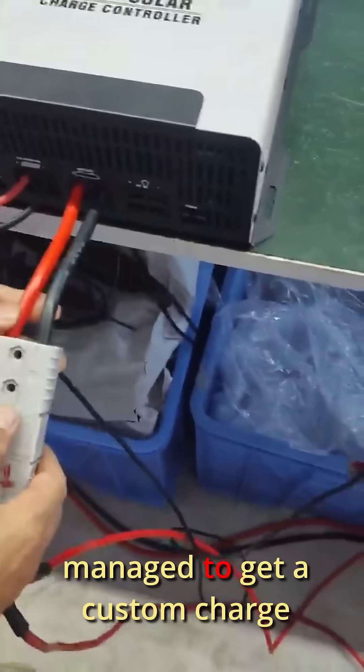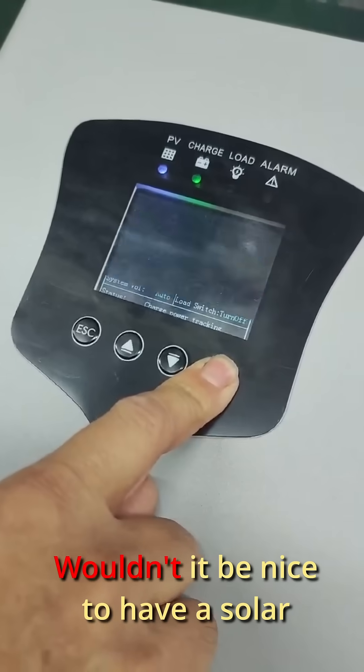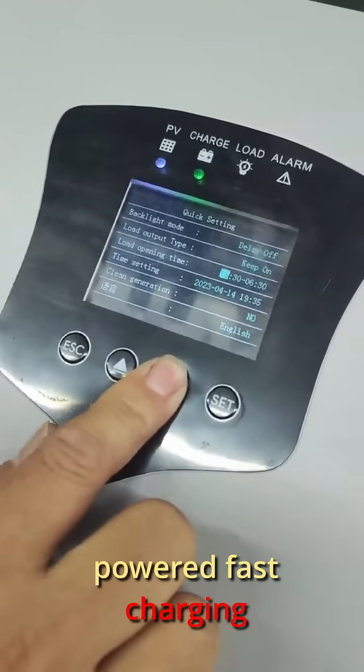I also managed to get a custom charge controller made just for this project. Because why not? Wouldn't it be nice to have a solar-powered fast charging station?